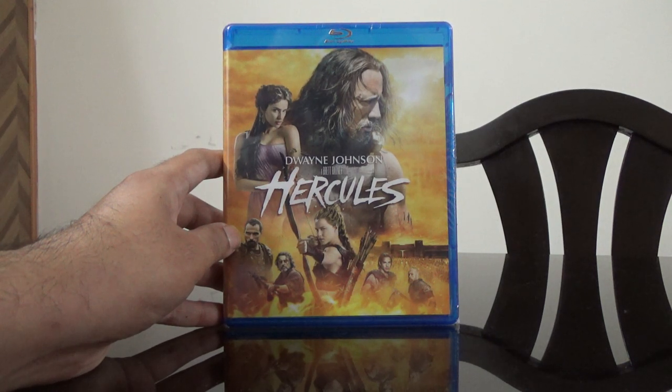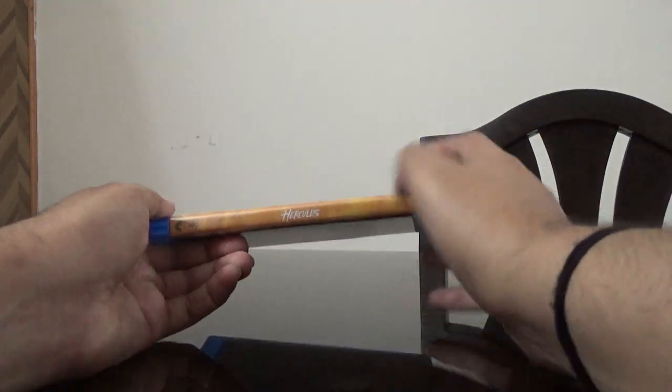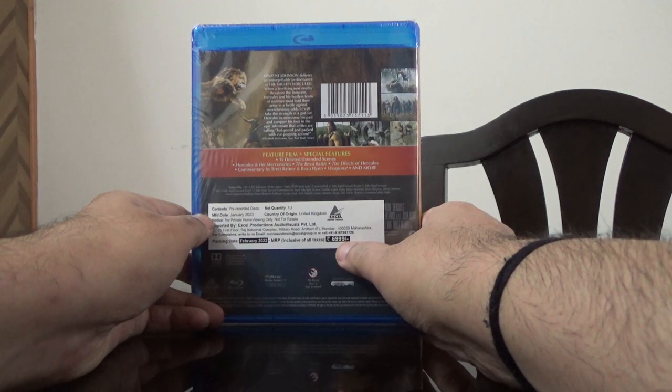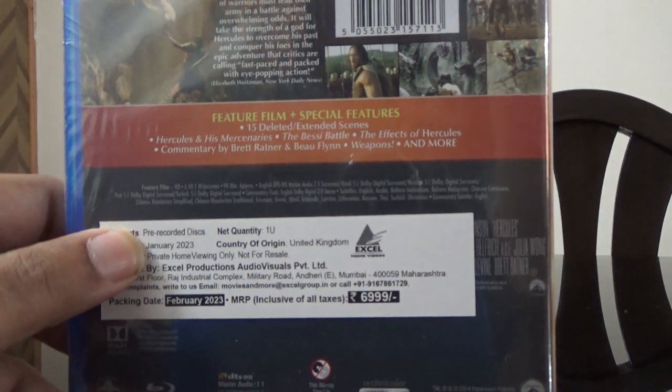This is a US import but I bought it from Amazon India. This is the spine, this is the back. You can see that it's priced at 6,999 rupees but I got this for like 500 rupees.